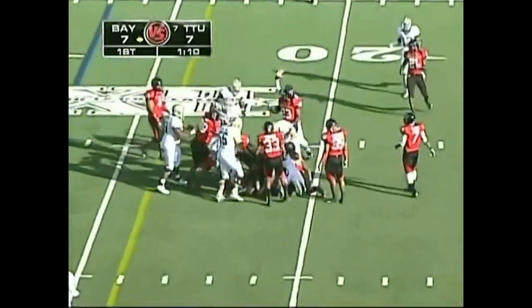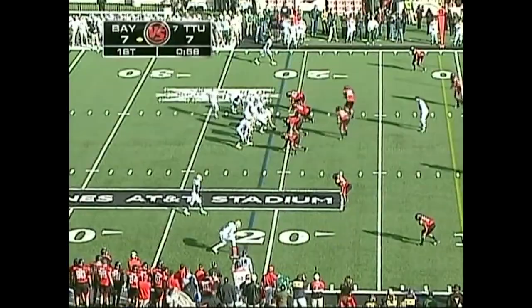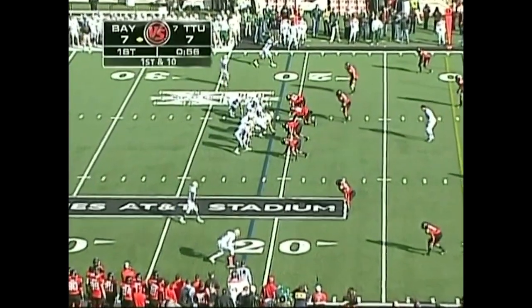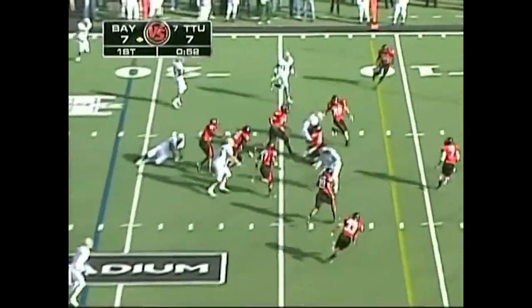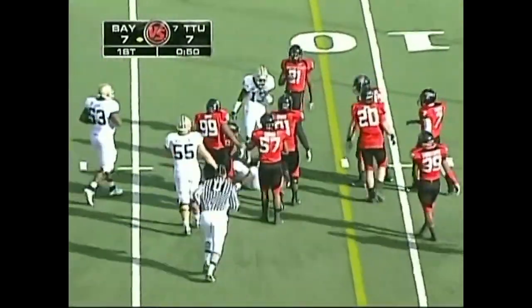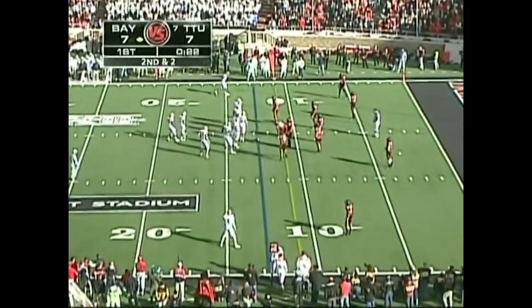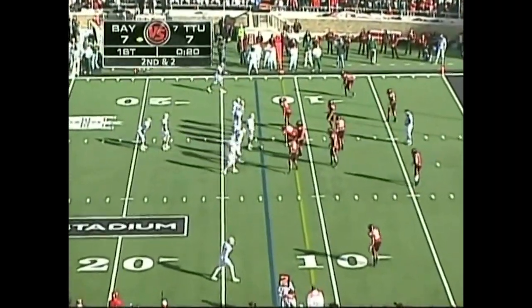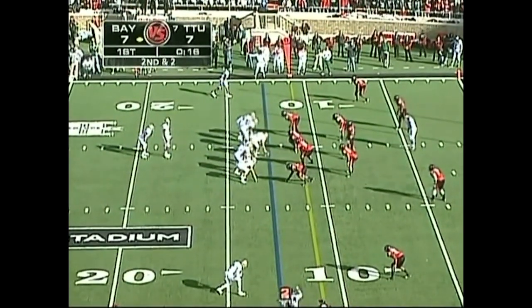Finley breaks a couple of tackles as he gets down to the 20-yard line — good for another first down for Baylor. This is the Baylor first half we saw against Nebraska. Griffin on the handoff, another straight-ahead running play. While they rushed for 269 yards versus A&M — that's a record for Baylor in a Big 12 game — they're racking up the yards here this afternoon.